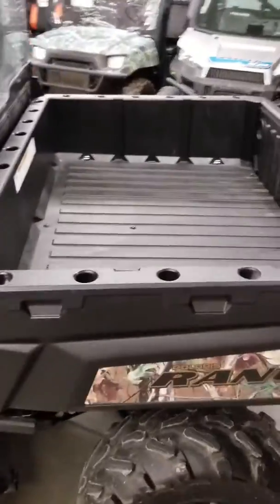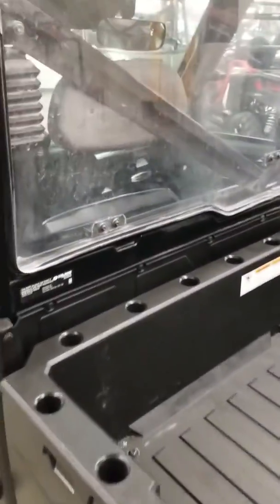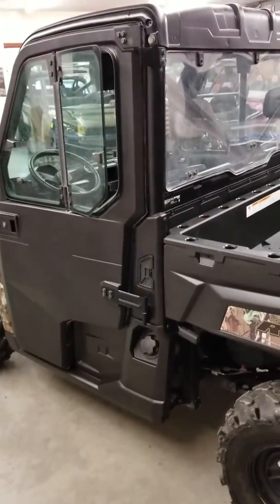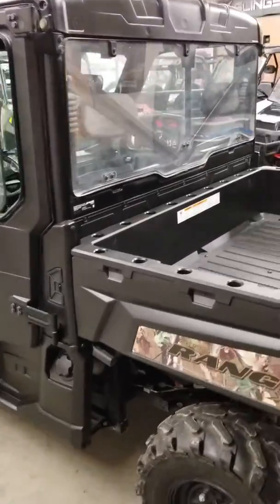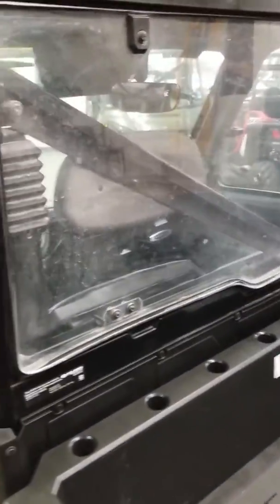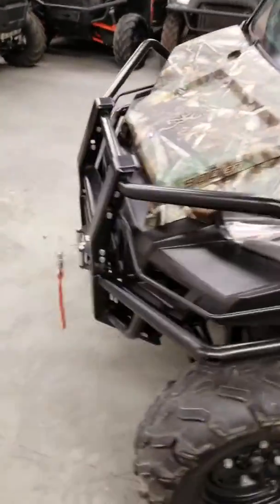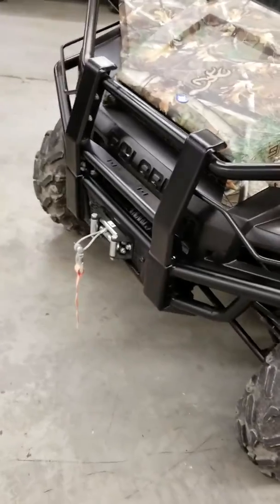It looks like I should have probably cleaned the windshield before I did this video, but a dirty window is about the only hiccup I see. They put a poly window on the back, and I'm not really sure why they do that because glass is about 20 or 30 dollars more. Poly does what poly does — it discolors and scratches. But the doors are glass, the front windshield is glass. It's got the wiper on it, the front brush guard on it, and the winch on it — it's a steel cable winch.